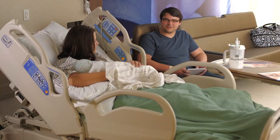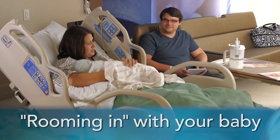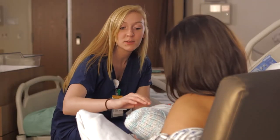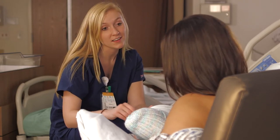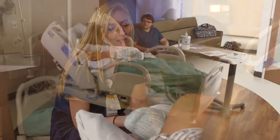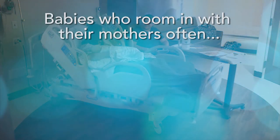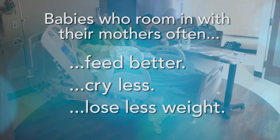One of the best ways to help ease your own discomfort is by rooming in with your new baby, keeping your baby with you as much as possible while you recover at the hospital. It is during this time that your health care team will help you with breastfeeding, as well as ways to help ease the discomfort that breastfeeding sometimes causes. Rooming in is safe for healthy babies and their mothers. Babies who room in with mothers often feed better, cry less, and lose less weight.